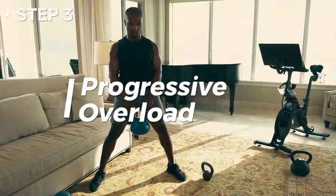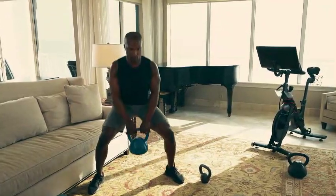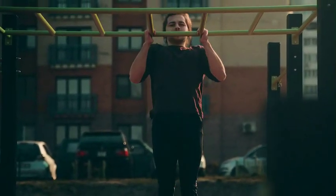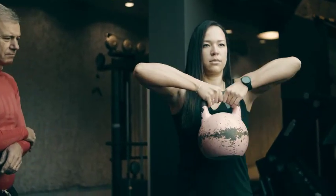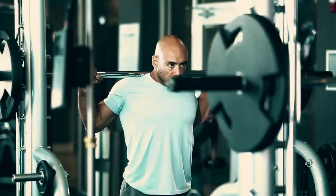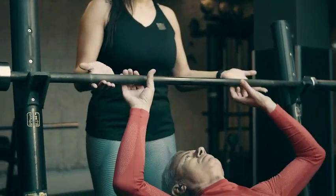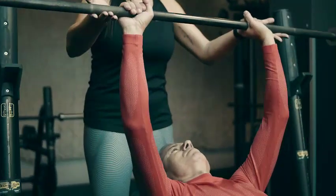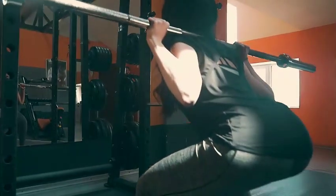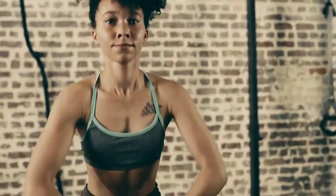Tip 3: Progressive overload. It involves gradually raising the demands placed on the muscles over time to aid adaptability and growth. For someone looking to build muscle, this means gradually challenging the muscles with greater weights, more repetitions, or increasingly difficult exercise modifications. When exercise is intensified — for example by adding weight to bench presses, deadlifts, and squats — the body adapts by becoming stronger and gaining greater muscle mass. Slowly, this progressive loading produces observable improvements in muscle mass, strength, and general body composition, accelerating the transformation of a slender frame into a more muscular one.